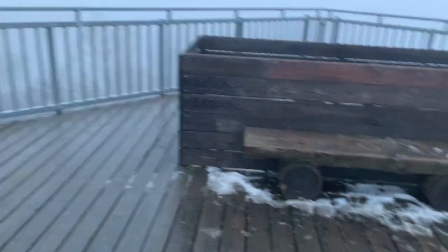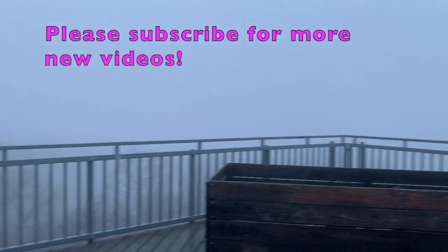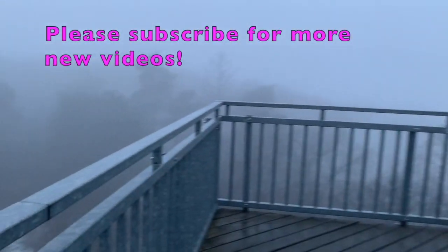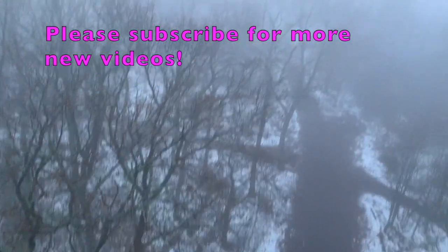If you like this video then please subscribe to my channel so that you will not miss my upcoming videos. Have a great time, until then!